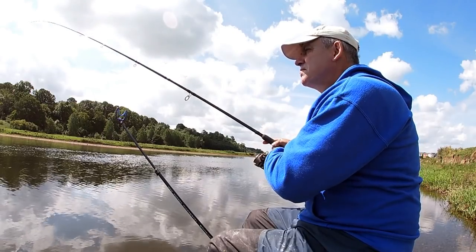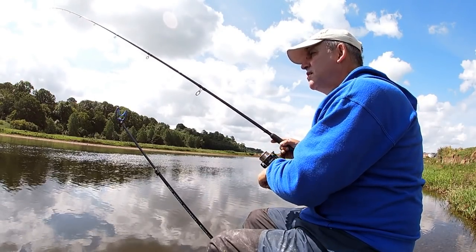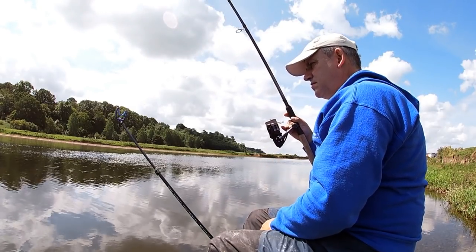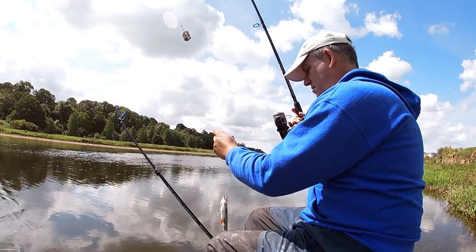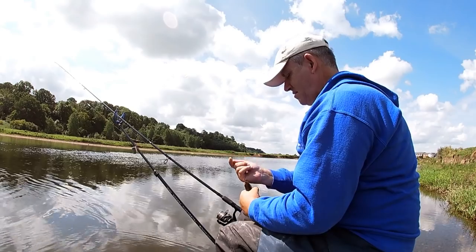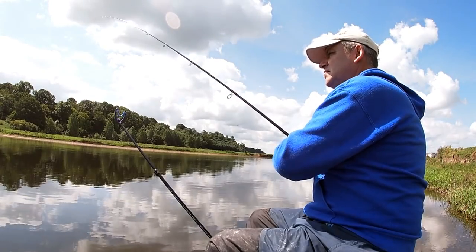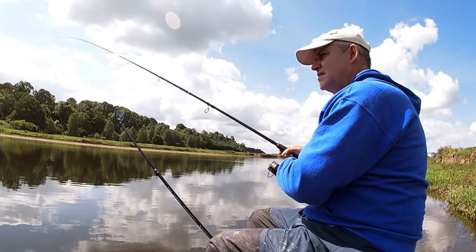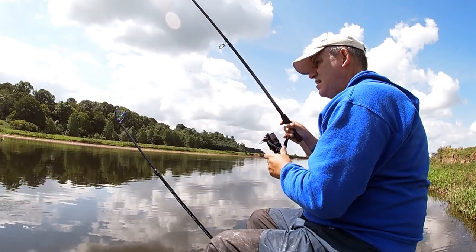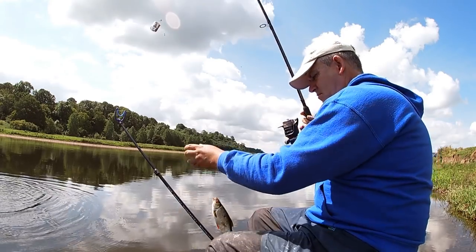Just had my first bite — not sure what it is, not very big, but it's only the second cast and I've just got something. Oh, it's a roach. That's a better stamp roach.